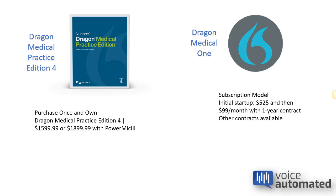Dragon Medical One costs $525 upfront and then $99 a month with a one-year contract, and other contracts are available.